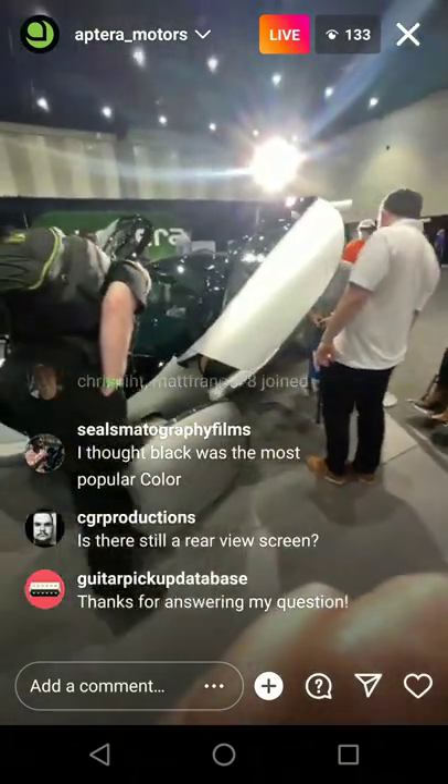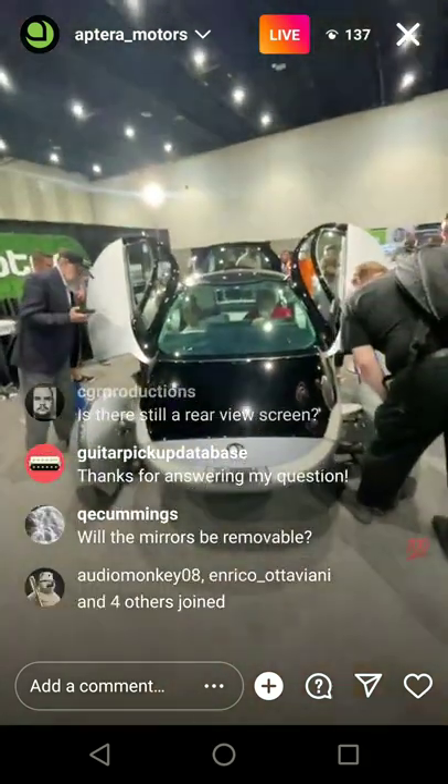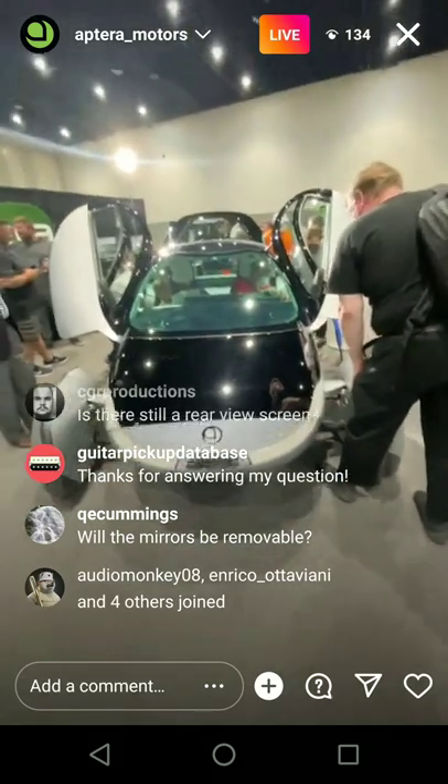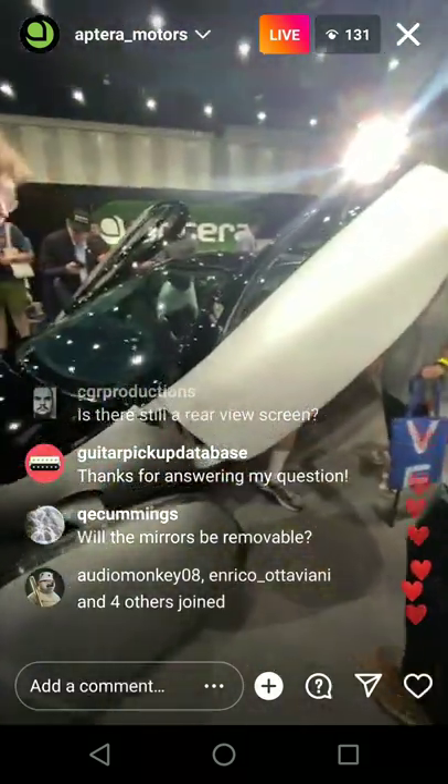It'll charge stupid fast. We aren't publishing those exact rates until we have our Delta design, but stay tuned. We're going to publish the exact rates of how fast this vehicle charges — it's four times more efficient than any other EV, so it's going to charge really fast.